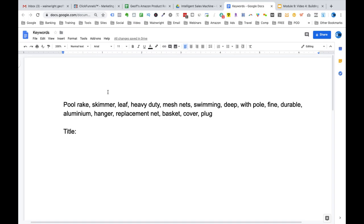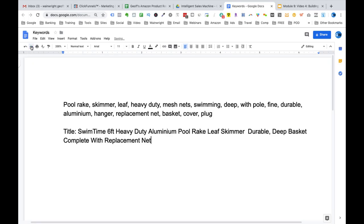I'll use the pool rake to demonstrate a world-class product title using the formula: brand name, plus colour, plus pack size, plus primary keyword, plus secondary keyword, plus size and materials. In this example, colour is not important and pack size is not relevant since we're only selling one pool rake. The title I came up with is: 'Swim Time, six foot, heavy duty, aluminium pole rake, leaf skimmer, durable, deep basket, complete with replacement net.'